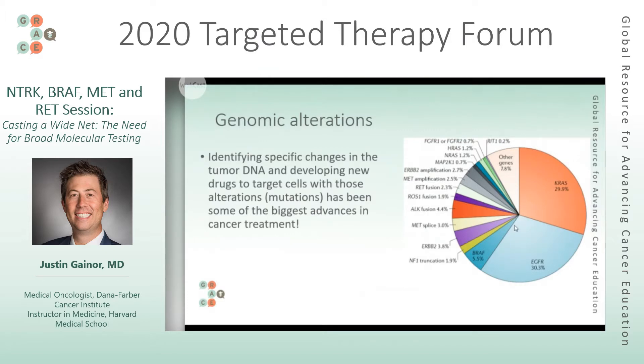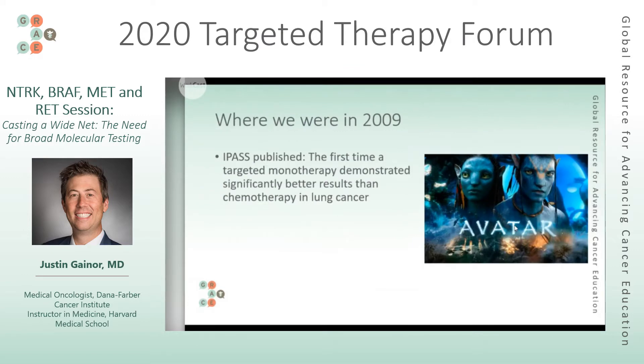2009 — this was the year Avatar was big in the theaters — was also the year of a publication called IPASS. The IPASS trial was really the first clear, definitive demonstration of a drug that can target EGFR. There was an EGFR-directed therapy already approved prior to this, but what was not known was that the drug erlotinib was really effectively treating lung cancer that had an EGFR mutation. That full understanding wasn't present until 2009, when this really became evident.